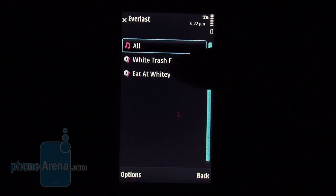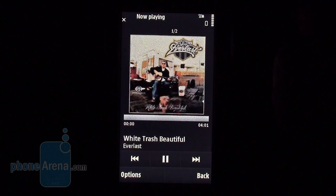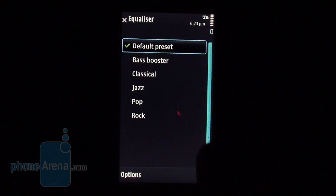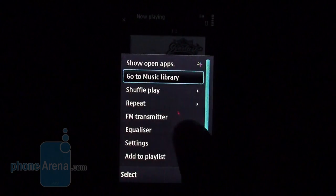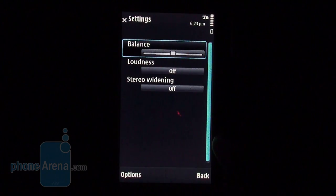Naturally, it offers several content filtering options by album, artist, composer and so on. It is a good thing there are several equalizer presets and sound effects to take your pick from. As a whole, the music player is really easy to use.